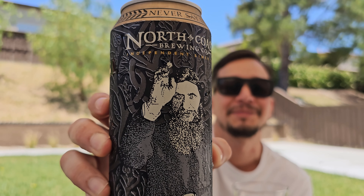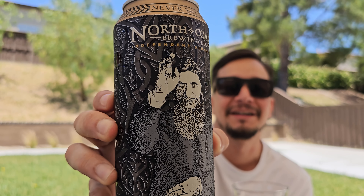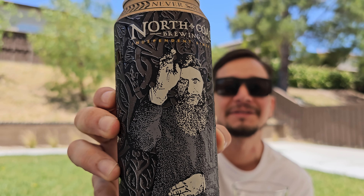What's up everybody? Kallix back here with another beer review. Today we're going to be reviewing North Coast Brewing Company Old Rasputin Russian Imperial Stout.